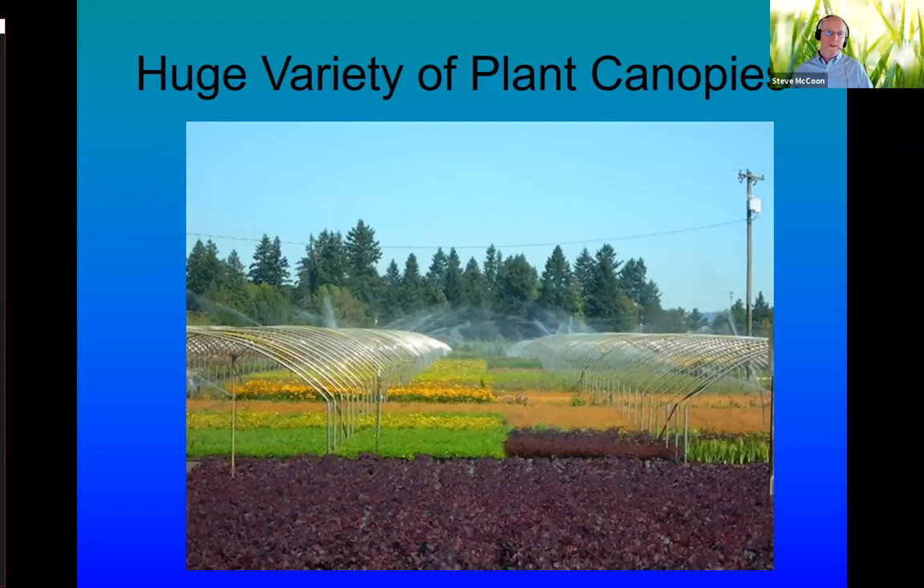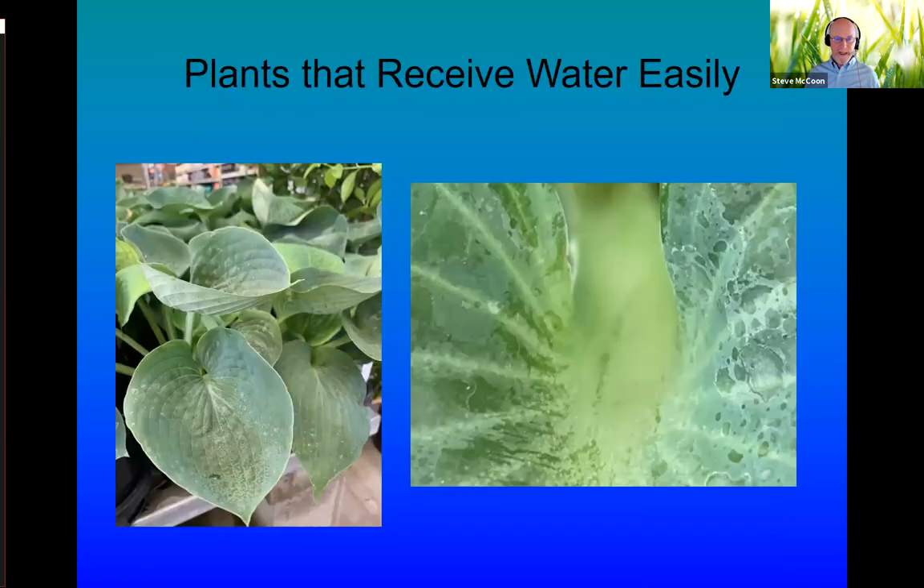One of the challenges in the greenhouse and nursery industry is the huge variety of canopies you have to penetrate with your irrigation system to water the pots. When you look at a photo of hoop houses with sidewalls up, sprinklers are spaced wherever they are, but plants in the nursery take water very differently across the bed. Getting water into that dense space can be a real challenge.